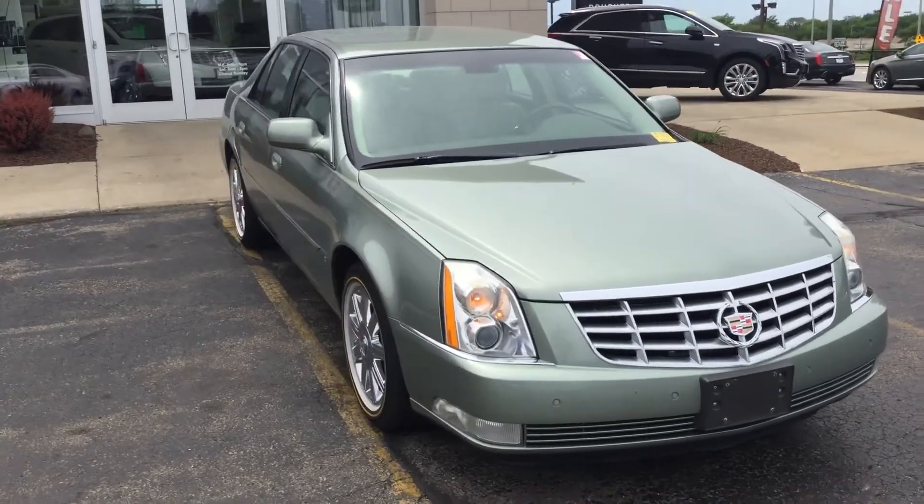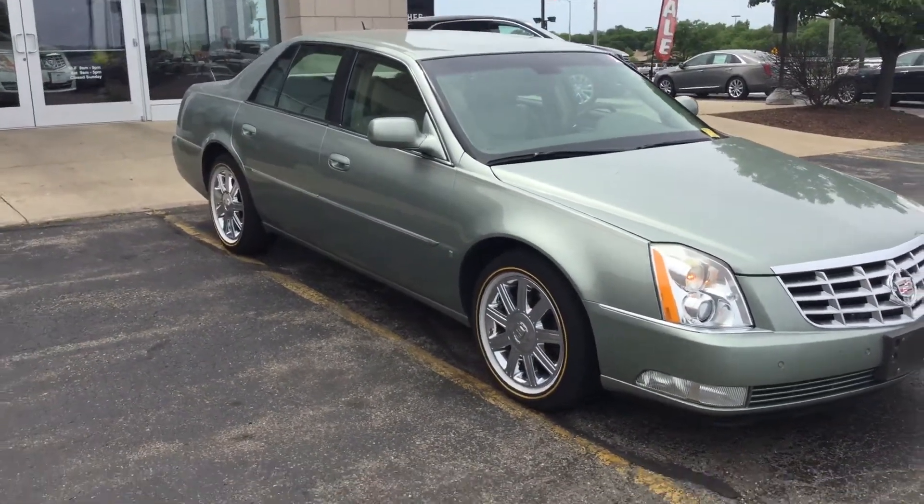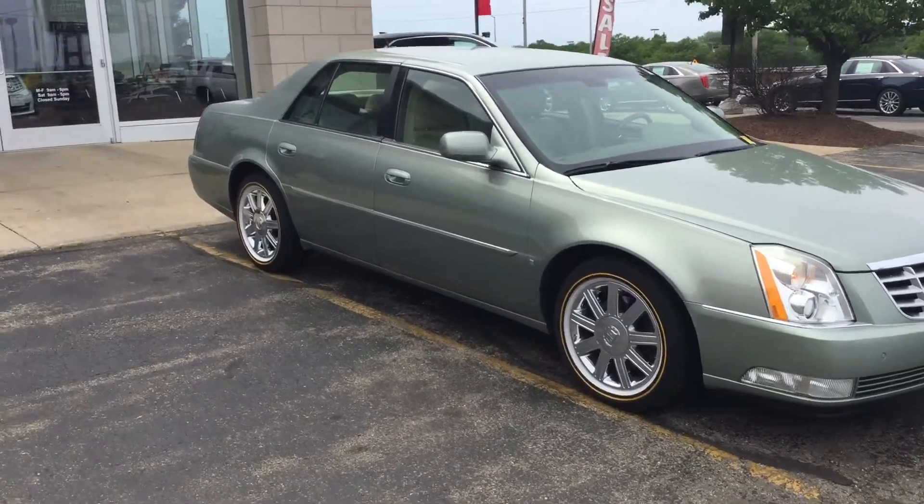We just took this vehicle in on trade. It was locally kept, locally garaged, and locally serviced at the Cadillac dealership here.